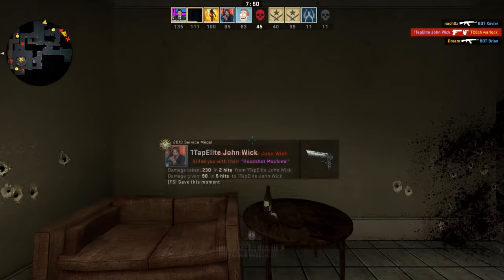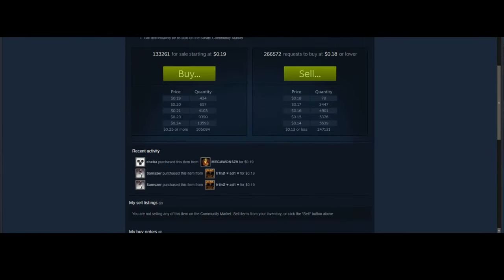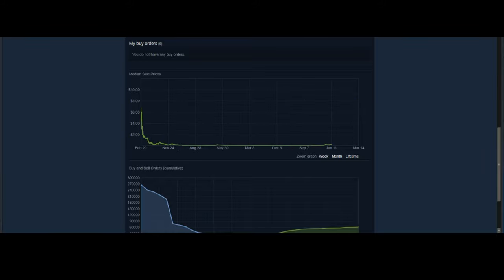Another interesting case is the Operation Phoenix case, which has also seen a pretty large price increase recently. That's expected — it's an old operation case. But it's kind of odd that the Breakout case didn't see its price increase until the Phoenix case had already run its course and completed its full price increase.